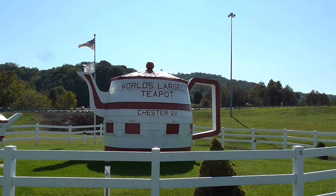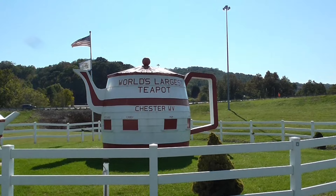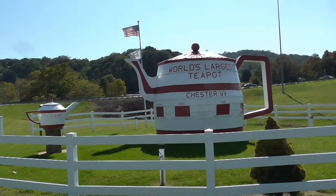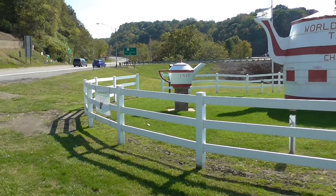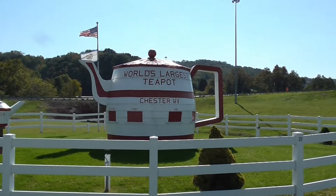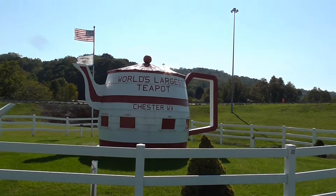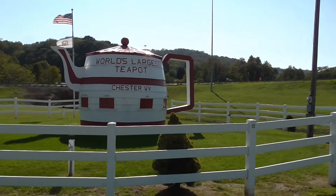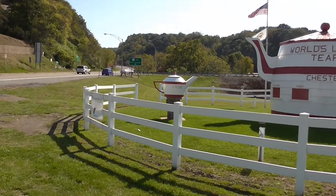Okay YouTube, we're over here in Chester, West Virginia, and this is the world's largest teapot. Oh my god, oh my gosh!